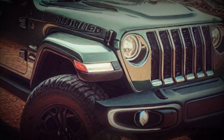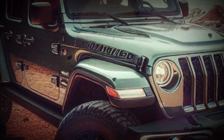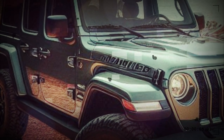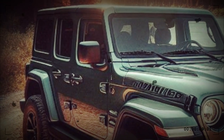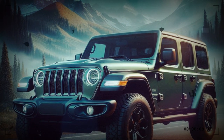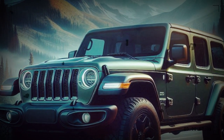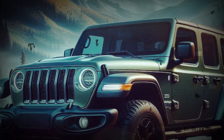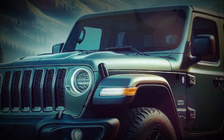Under its hood, we anticipate the 2025 Jeep Wrangler to continue with its standard 3.6-liter V6 engine that supplies 285 horsepower and 260 pound-feet of torque. Customers can upgrade to a 2.0-liter turbocharged four-cylinder engine that supplies 270 horsepower and 295 lb-ft of torque.